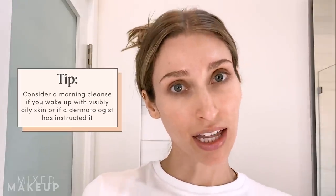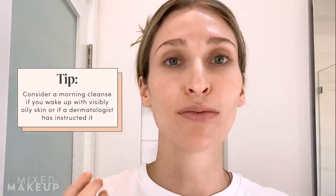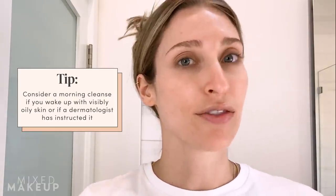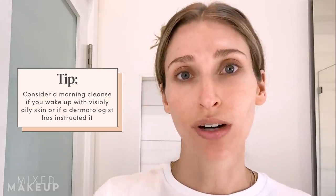The only people who should consider a morning cleanse are those who wake up with really visible oil on their skin, or if you've been instructed by your dermatologist to wash your face twice a day.